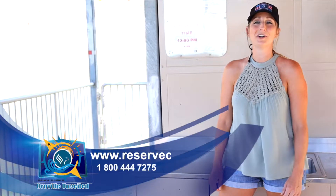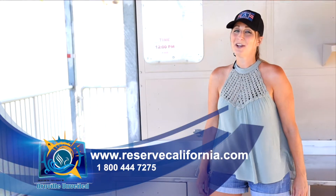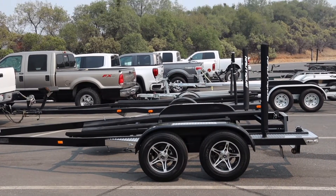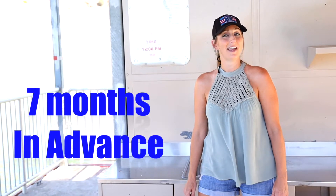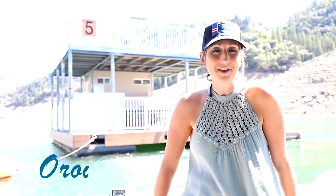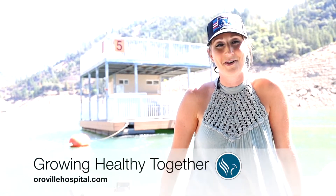Your reservation includes parking for three vehicles and three boats with trailers. Reservations can be made seven months in advance for up to seven consecutive days. Thank you for watching this episode of Oroville Unveiled, brought to you by Oroville Hospital. Please visit www.orovilleunveiled.com for more episodes, and always remember — we are growing healthy together.